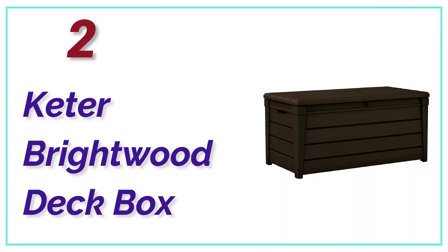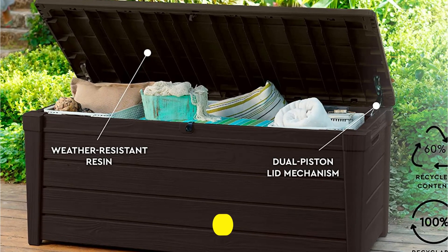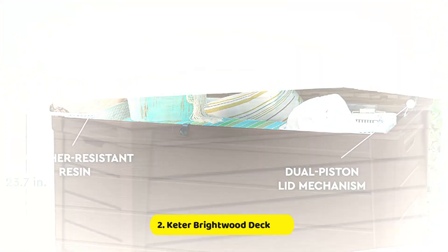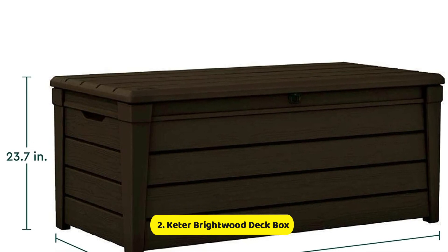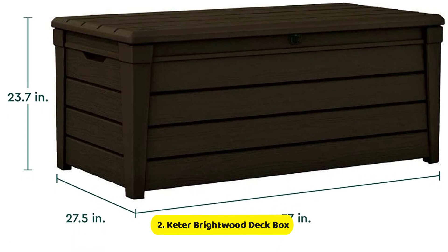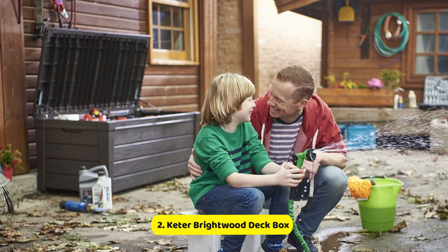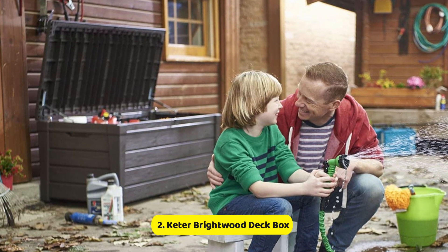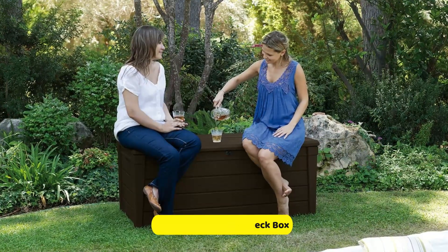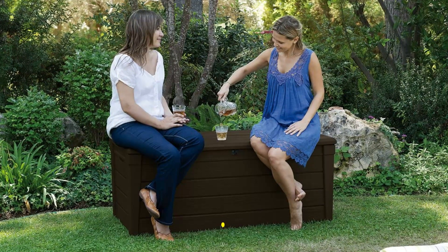Number 2 on our list: the Keter Brightwood Deck Box. We picked this as a top choice because it's sturdy, large, lockable, and elegant. It offers 120 gallons of storage capacity, providing ample room for patio cushions, pool accessories, and other household objects. It functions effectively as an outdoor bench and is constructed of durable resin that can withstand snow, heavy rain, and freezing temperatures. What makes it a top choice is that it looks stylish and matches the exteriors of a variety of homes. Its plastic resembles wood and comes in two dark colors: gray and brown. It also features a hydraulic hinge on the lid.